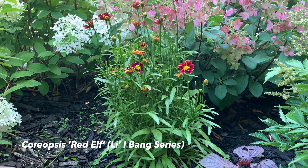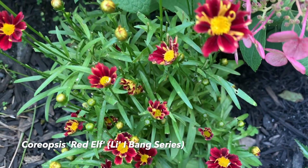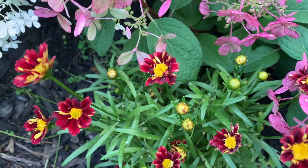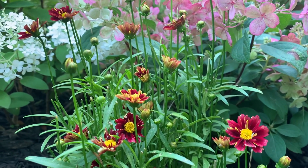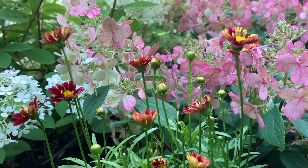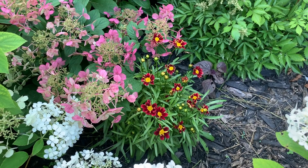Here is the Little Red Elf coreopsis starting to rebloom — another shade of burgundy red I like. It's a new plant for me this past May and it's most beautiful. I think I'm going to divide it and spread it throughout this corner to make a bigger bush.